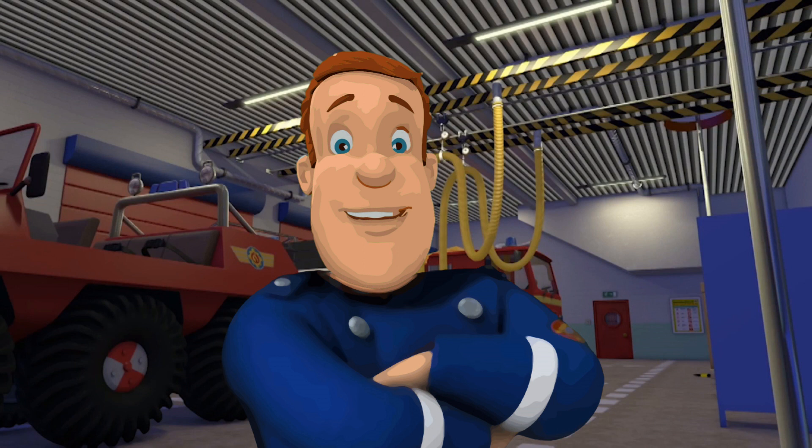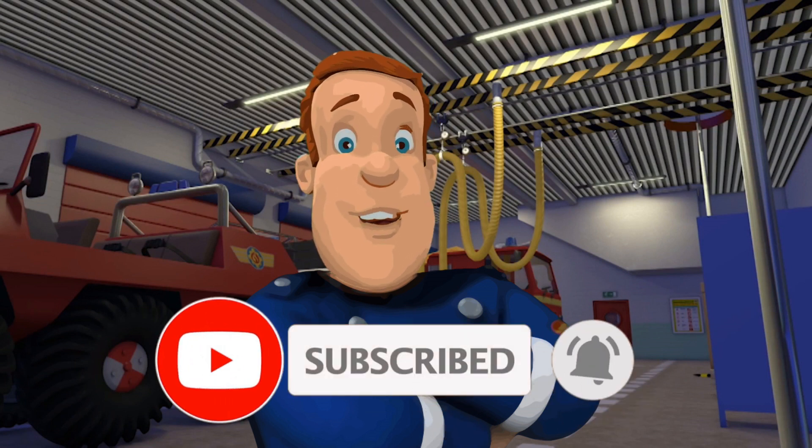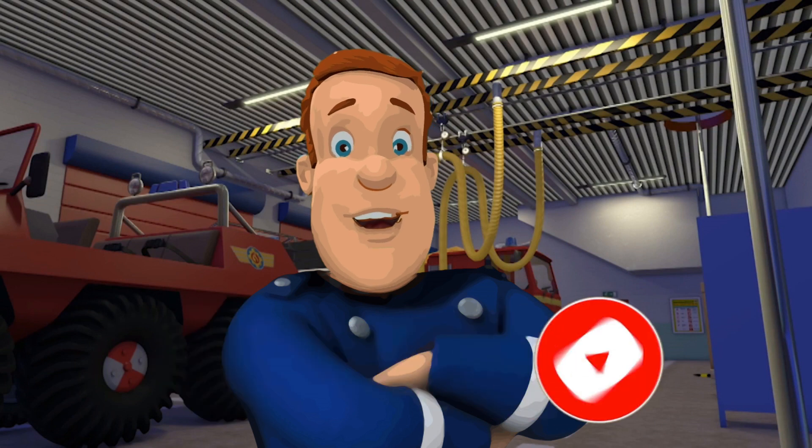Thank you for watching. If you enjoyed the video, please give us a thumbs up, leave a comment, or even leave a subscription. And please don't forget to activate the bell to enjoy more movies from us in the future.